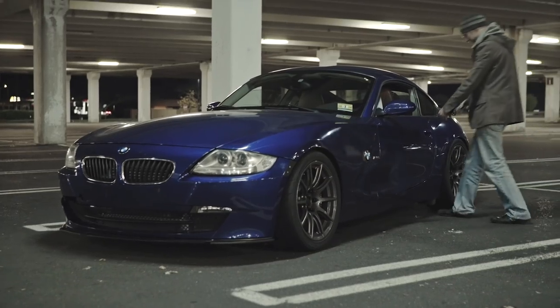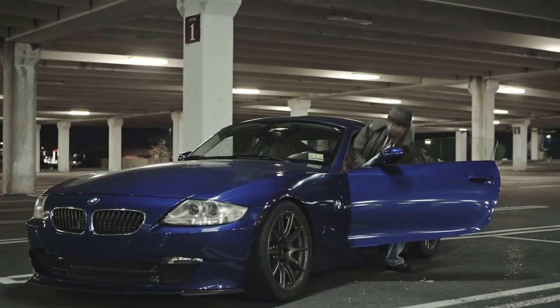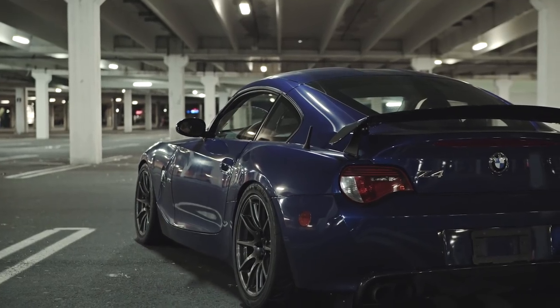And I started changing tires at Sears. That didn't go too well because I felt this is just boring. So I went back to college to do some other stuff. And ever since that, I've always had this passion to work on cars.